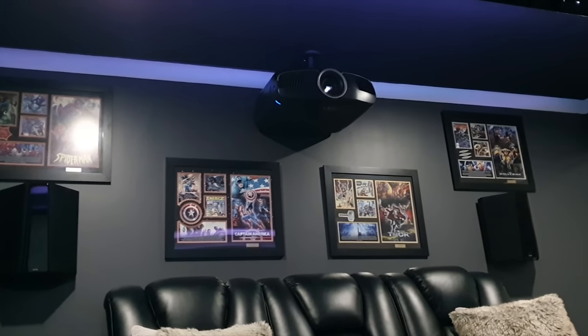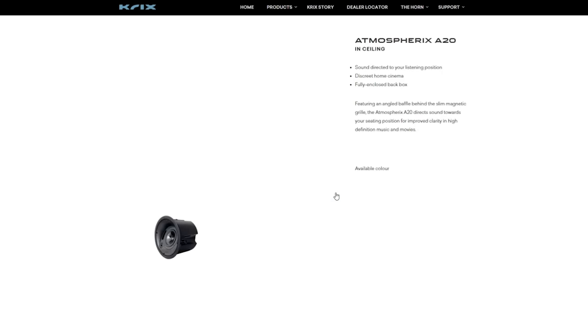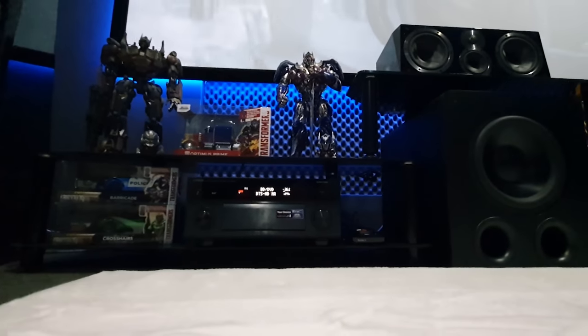The SVS duet mode allows the speaker to act as two speakers in one, going from a 5.1 setup to a 7.1 setup — I've not heard of this before but it sure sounds interesting. For height speakers we have the Australian brand Crix, featuring two Atmospherix AS speakers. Anyone who watches my channel knows I'm a huge fan of Crix — I have a very similar Atmospherix A20 in my ceiling. These are extremely well made and high quality with a fully enclosed back box while also being front ported. For LFE we have dual PB2000 Pro subwoofers from SVS, and Martin tells me these things pack a punch. Let's play a couple of demos to give you an indication of the power of this system.